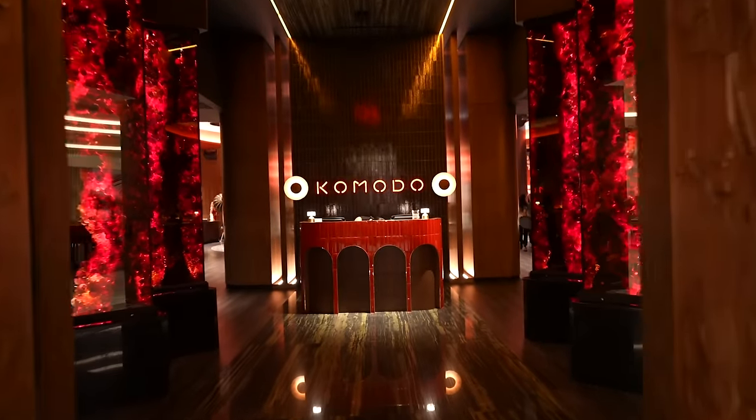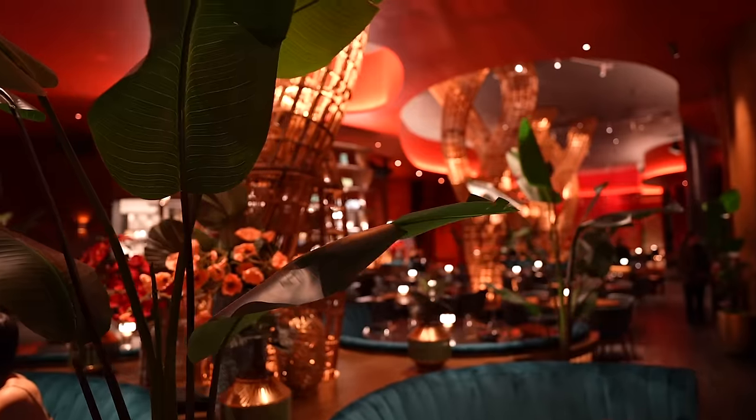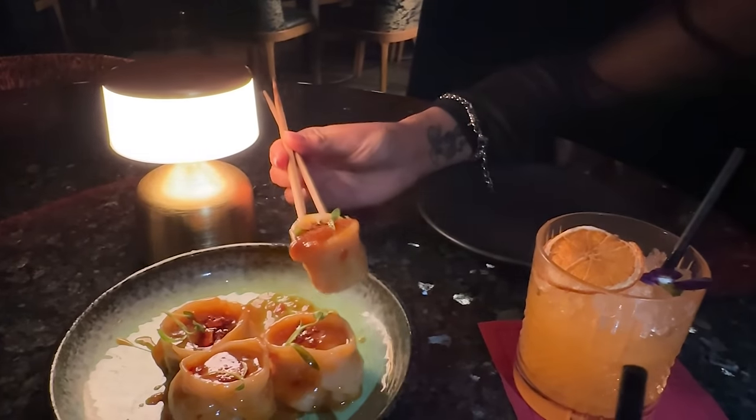Tonight's dinner is at Komodo, Fontaine Bleu's upscale Southeast Asian restaurant. These interiors are beautiful. We found our seat and started with drinks. Quickly onto the apps — here's a chicken Dan Dan dumpling. Friendly reminder: remember to blow on your food.